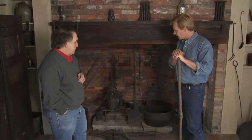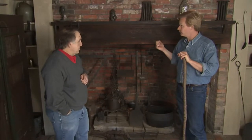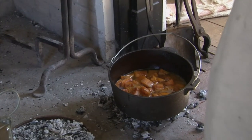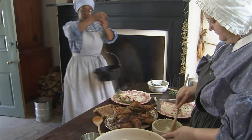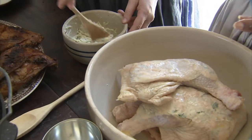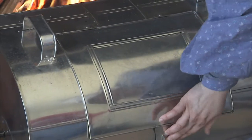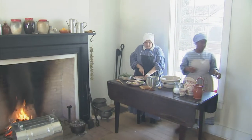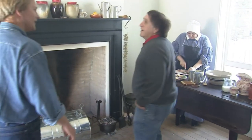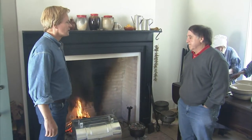People are so fascinated by history, and what I love about what you all do here is that you actually put a lot of this to work, and I know next door they're cooking up a dish. They are indeed, and we'd love to show you. Let's go check it out. Yeah, this is our pre-Civil War kitchen — this is a reconstruction of an 1840s kitchen in Little Rock.